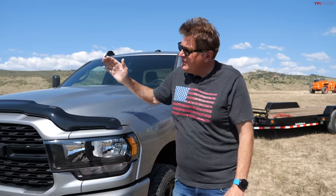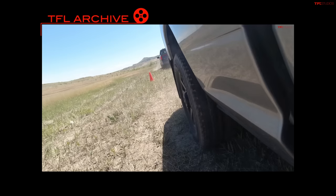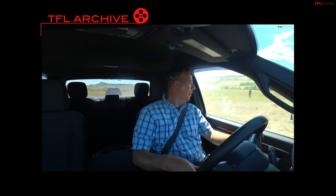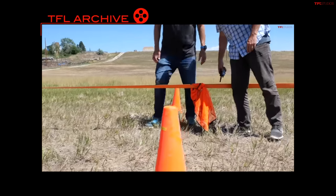Hey guys, last week we did a fun video where we took this Ram 2500 Cummins and put it up against the Ford F-150 All-Electric Lightning in a tug-of-war, and the results were kind of interesting. It was close — they were just digging in — and in the end, the Lightning wins it by a hair, and that's because of that instant torque.